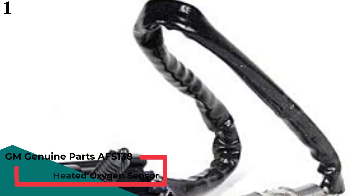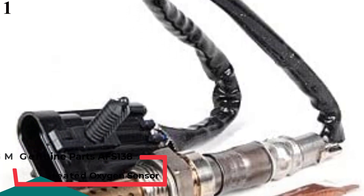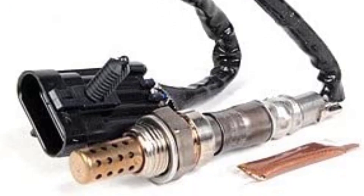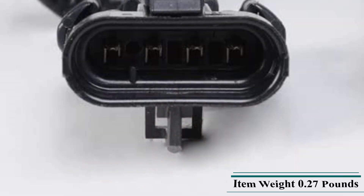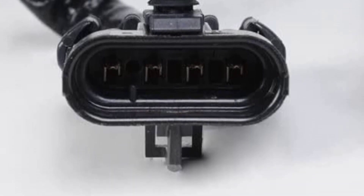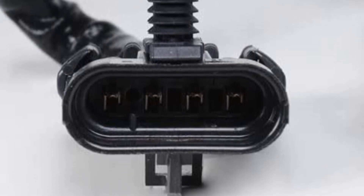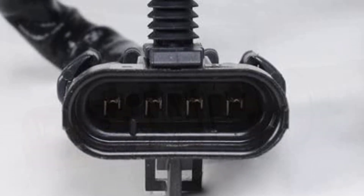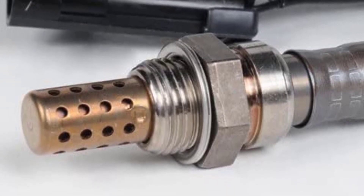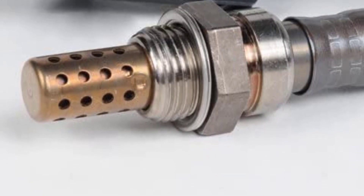Number 1 is the ACDelco AFS-138 GM Original Equipment Heated Oxygen Sensor. If you are a GM vehicle owner, you should not look for anything else, as ACDelco sensors are designed solely to perfectly fit all GM vehicles. Founded in 1916, ACDelco has built a healthy track record appearing in countless General Motors vehicles. They are affordable yet durable oxygen sensors that offer great value for money. With ACDelco sensors, you feel a significant improvement in fuel economy, though it may take some time to notice as they are slow to show effect.